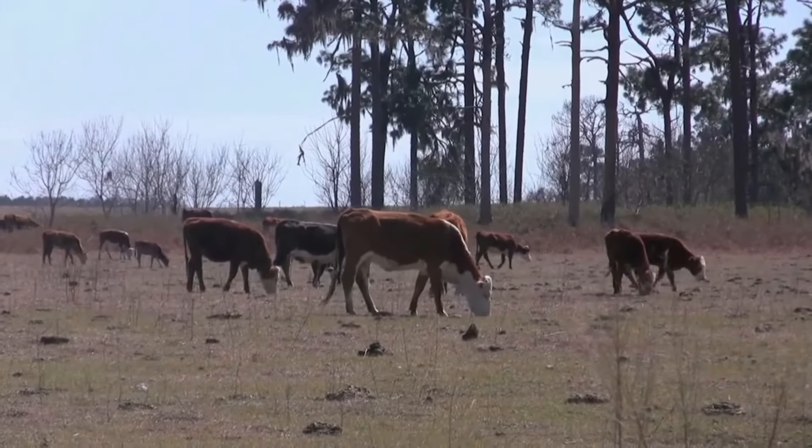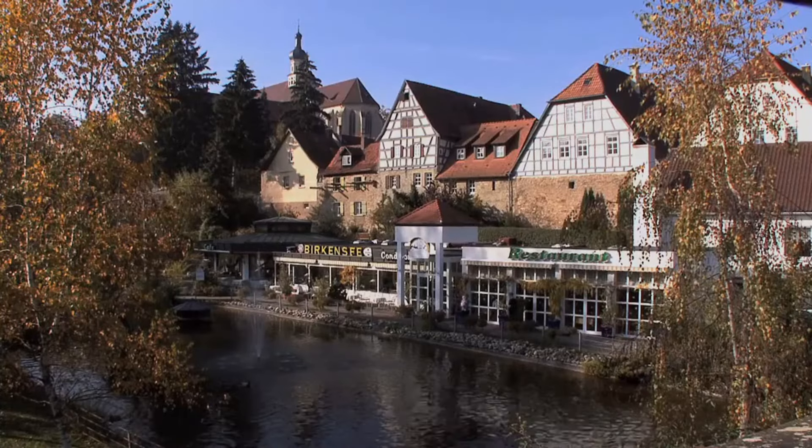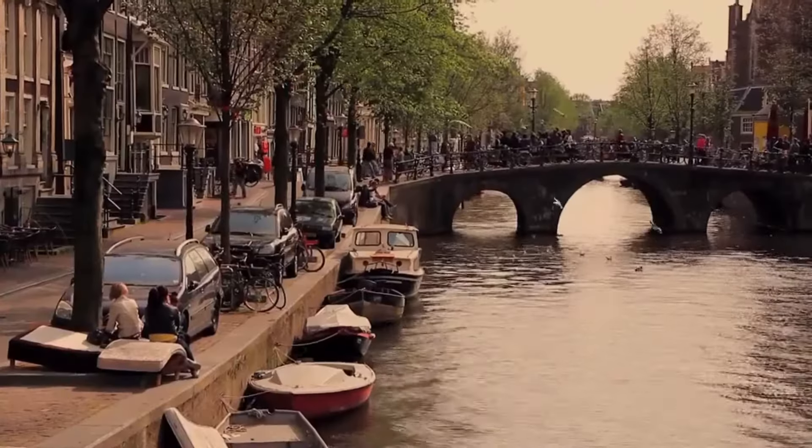The first mark of Hancock & Moore's focus on quality comes from their preference for raw hides from 18-month-old steers, primarily from the U.S., but also sourced from the world's best hides which come from northern European countries such as Germany and the Netherlands. Buying fine hides constitutes more than one-third of Hancock & Moore's overall costs, and no matter the price, Hancock & Moore seeks out the highest quality leather for its products.